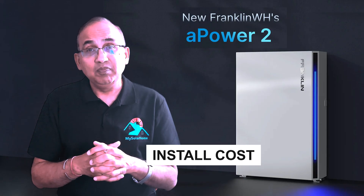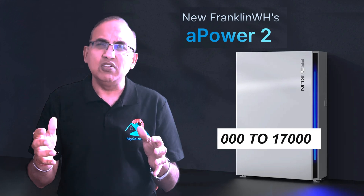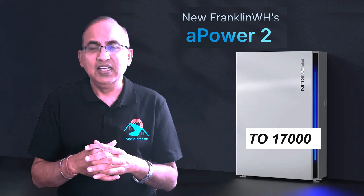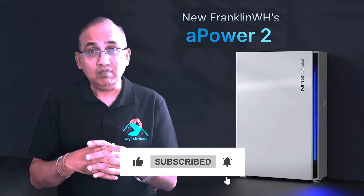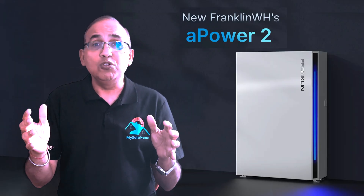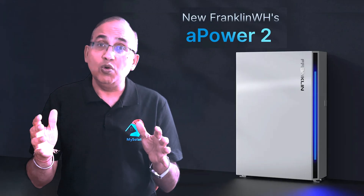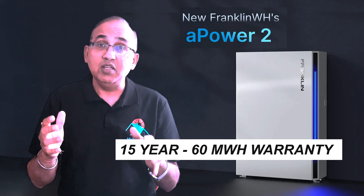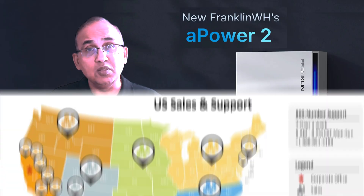In terms of cost, a 15kWh A-Power 2 setup runs between $14,000 to $70,000 — a smart investment for serious backup power. The Franklin A-Power 2 also has a monster warranty: 15 years with 60 MWh throughput. Franklin has US support and earns kudos for its responsiveness and reliability.